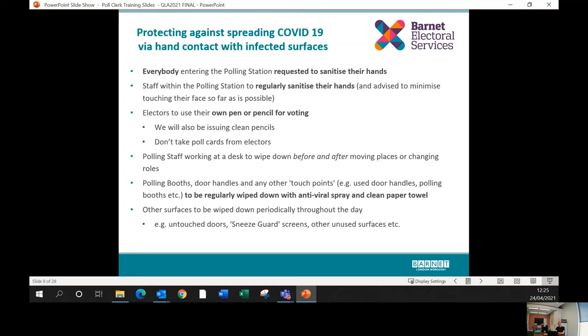Contact with infected surfaces is a much smaller risk, but we can do a lot to mitigate it. Everyone entering the polling station will be asked to sanitize their hands, and staff will be asked to sanitize regularly — everyone will be given their own small bottle of hand sanitizer. All electors have been asked to bring their own pen or pencil, even included on the poll card. We'll have clean pencils available in boxes rather than on strings. Do not take poll cards from electors — ask them to keep it.